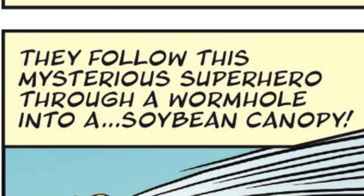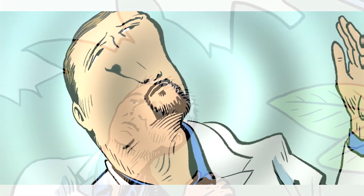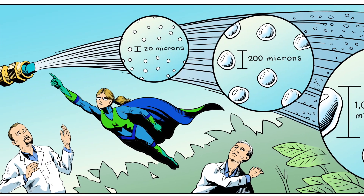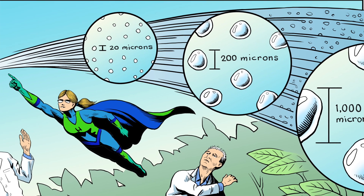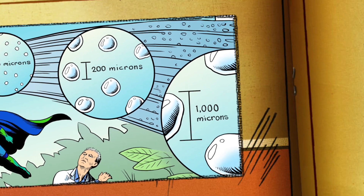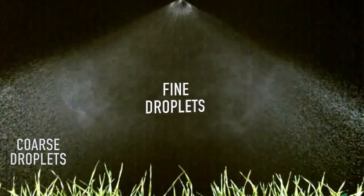They follow this mysterious superhero through a wormhole into a soybean canopy. As they look around, their tiny size allows them to see things they could never see before. Micron Woman explains: a nozzle breaks spray mix into droplets. Their diameter is measured in microns, which are one one-thousandth of a millimeter. A single nozzle creates a range of droplet sizes. Look at the spray pattern from a typical flat fan nozzle — notice that the droplets are coarser at the edges and finer in the middle.